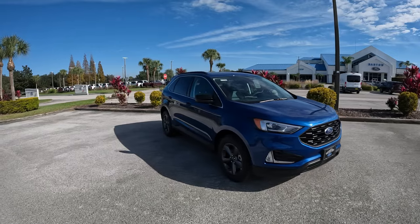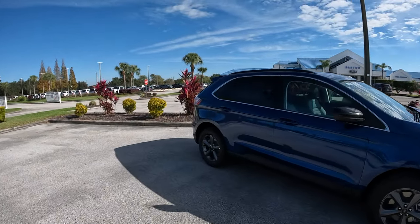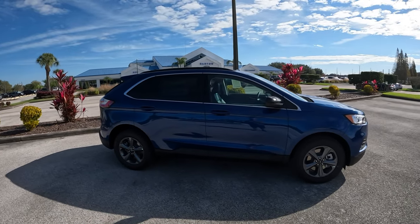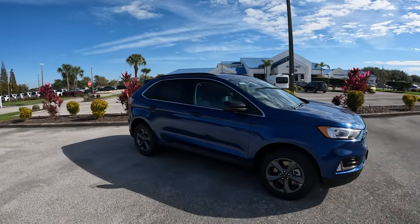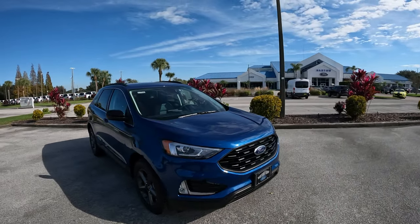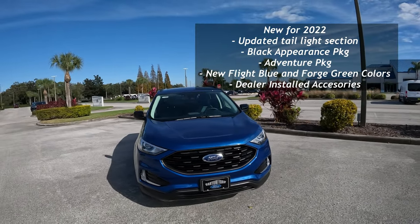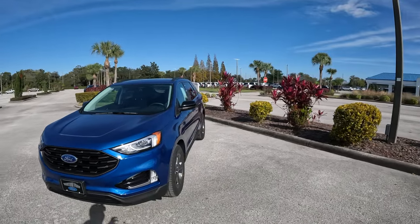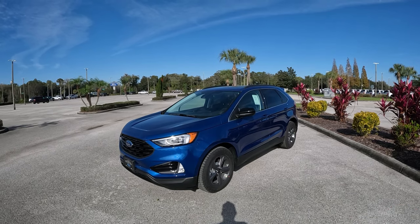Even though it's an older model, it still looks really nice — this color really enhances the design of the Ford Edge. Now for 2022 we got some minor changes. This one here is equipped with the Adventure Package, which is a new option for 2022. We also have new colors: Forged Green, Flight Blue, and a Black Appearance Package with 19-inch wheels and blacked-out details.